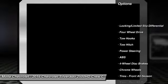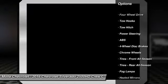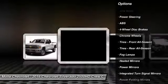Anti-lock braking system, steering wheel audio controls, traction control, keyless entry, stability control, backup camera, power passenger seat, remote engine start, tow hitch.